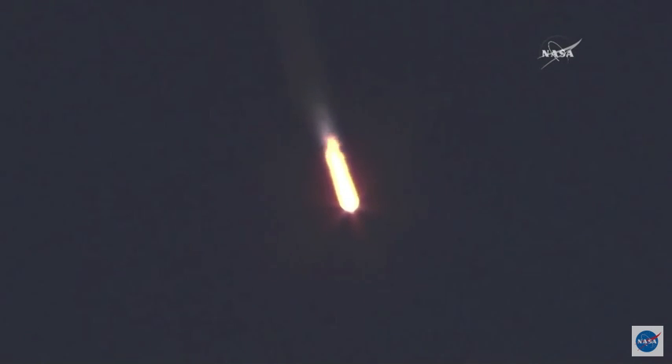Stage one and two thrusters are working nominally. Roll, pitch — you are nominal.